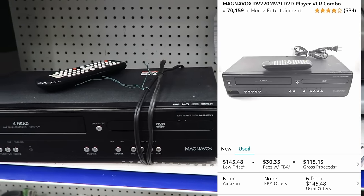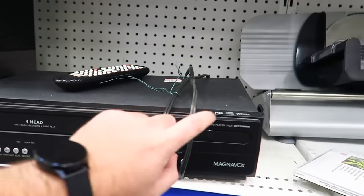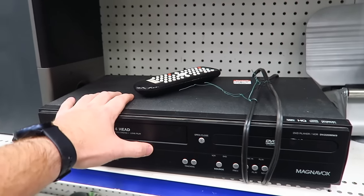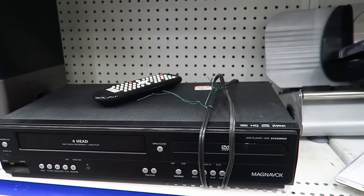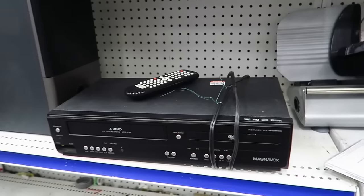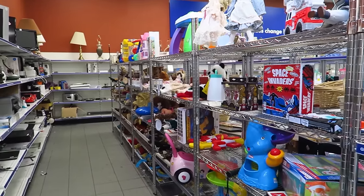These Magnavox ones do pretty well. I have had times where they don't work fully, but you get two days to return things here, so that's better than nothing. Maybe we'll take it. I don't have a cart so I'd have to come back for it.